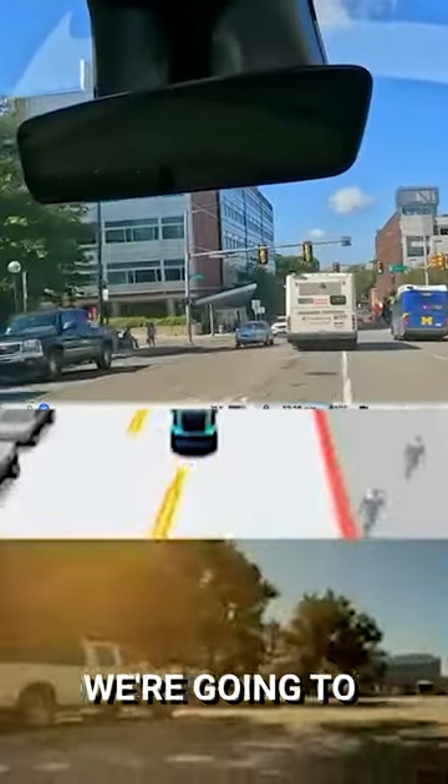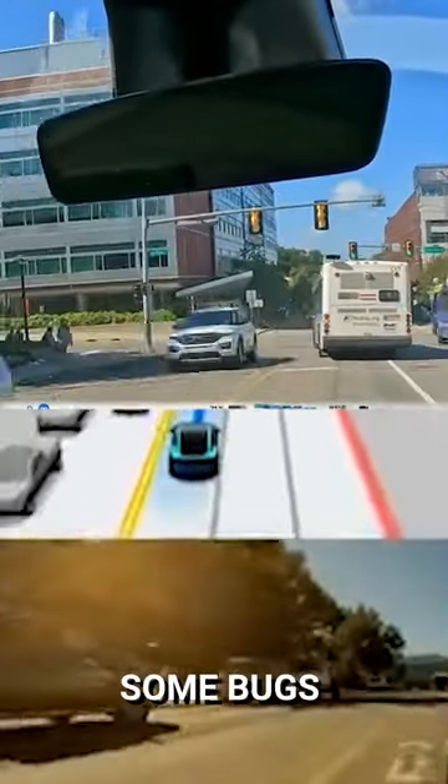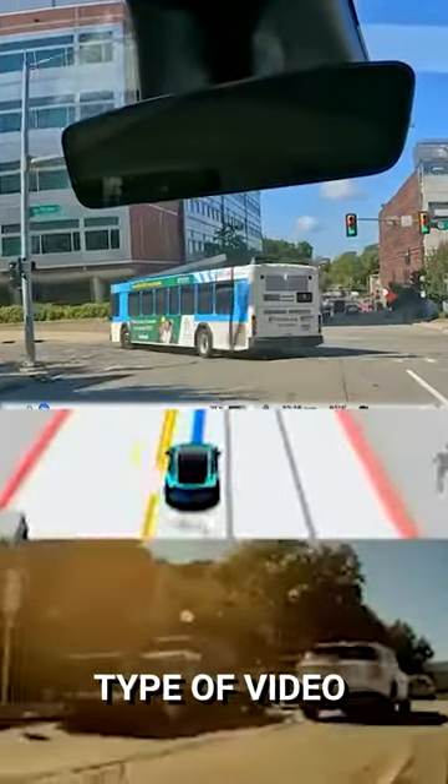As we go into downtown here, we're going to stress test, so I'm sure we will find some bugs, and that's kind of the point of this type of video.